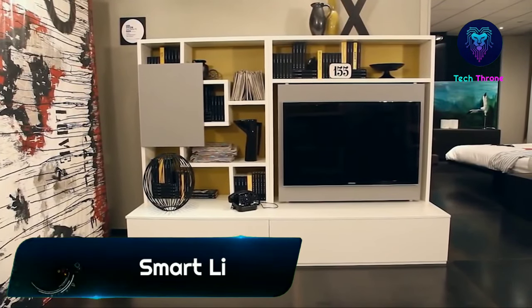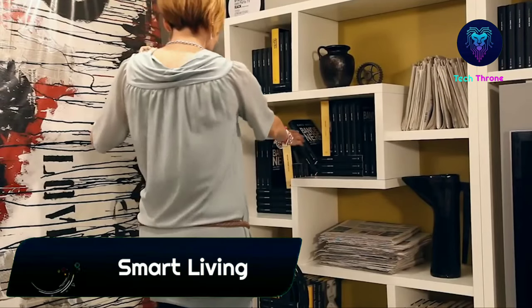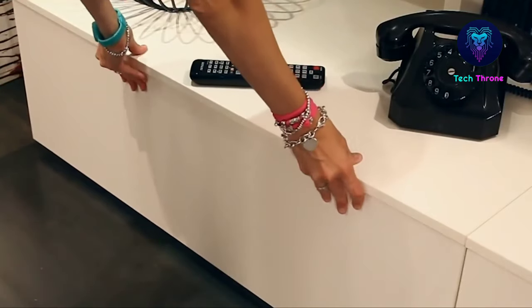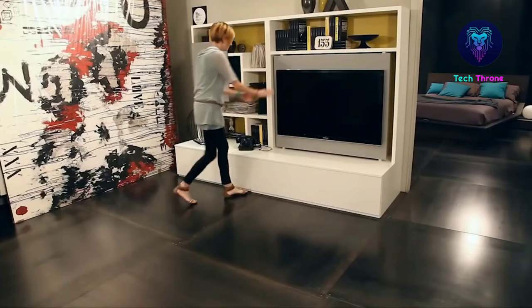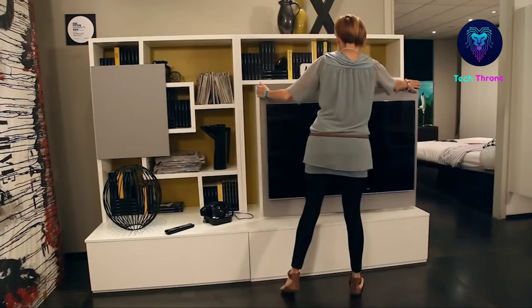Smart Living — at first glance, the design of this furniture from Maxio Design may seem similar to designs already shown. The area where the TV is located has been improved to perform two functions instead of one. Smart Living allows you to use the extra space in a different way.